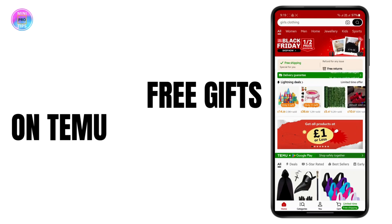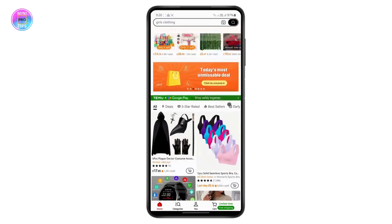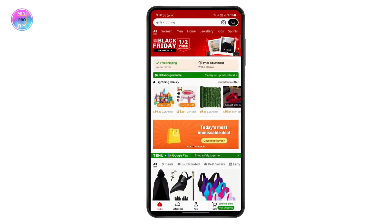In this tutorial I'm going to show you a few methods to get free gifts and free vouchers on the Temu app. You can get this app on Google Play Store or your App Store. Once you have downloaded the app, make sure to log into your account using your Gmail ID, and once you are logged in your home page will look something like this.